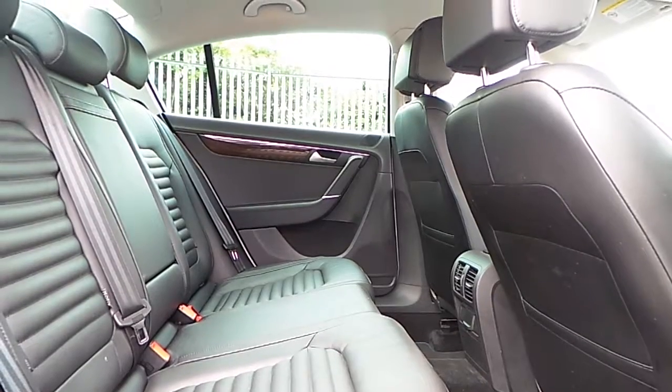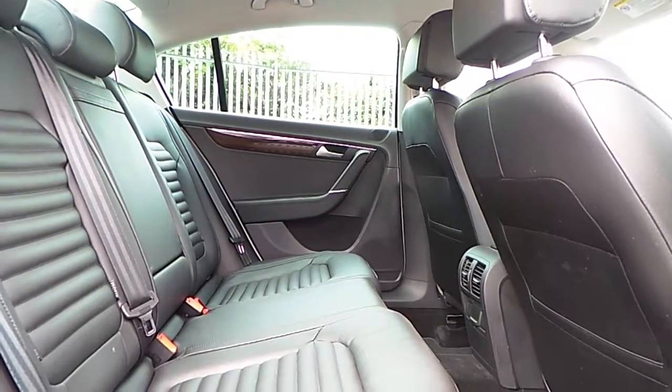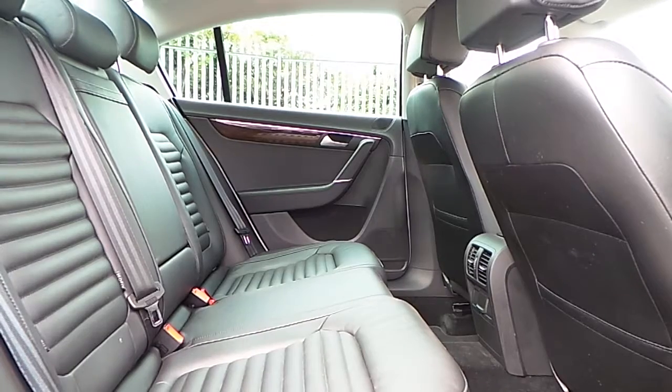The interior seats are finished in full black leather and the rear seats feature several ISOFIX points.